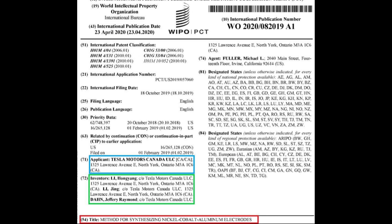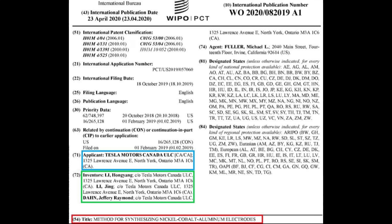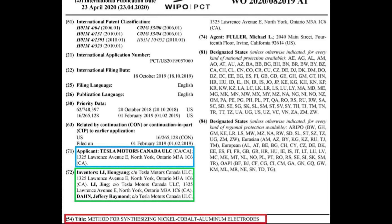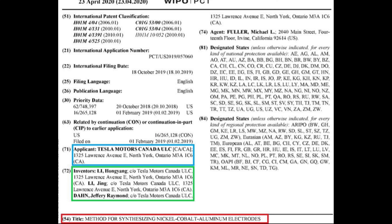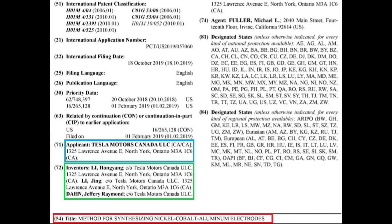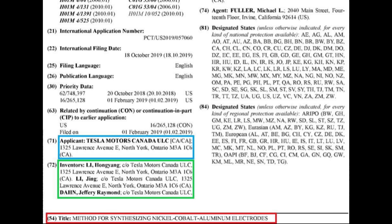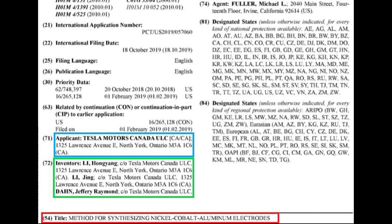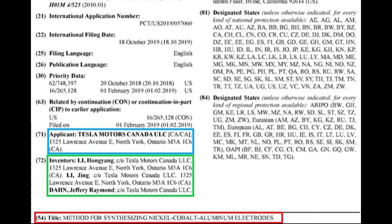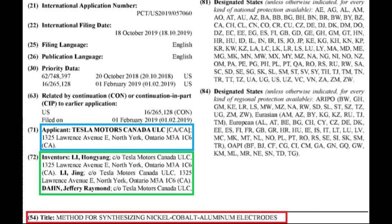Let's take a look at the first page of the patent. The title of the patent is 'Method for Synthesizing Nickel Cobalt Aluminum Electrodes.' I'll refer to the Nickel Cobalt Aluminum by its abbreviation, NCA. However, the method is what's important here rather than specific materials. The patent was filed by Tesla Motors Canada and the inventors are listed as Jeff Dahn, Hong Yong Lee, and Jing Lee. Jeff Dahn is located in Canada and he's Tesla's exclusive research partner. Hong Yong Lee was also leading work on a cobalt-free battery with Jing Lee and the work was overseen by Jeff Dahn.